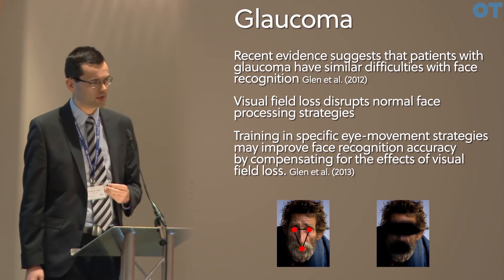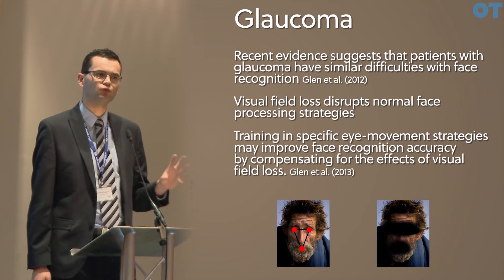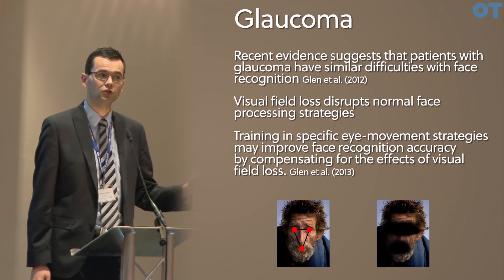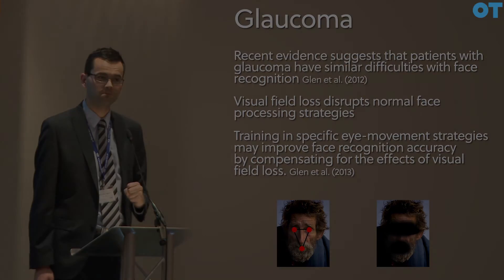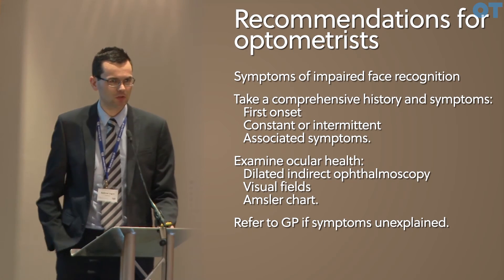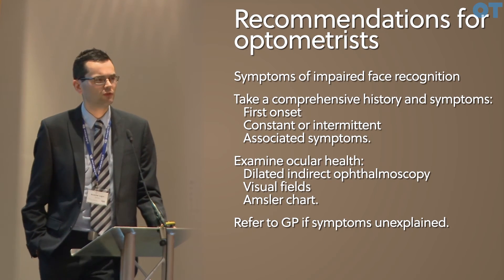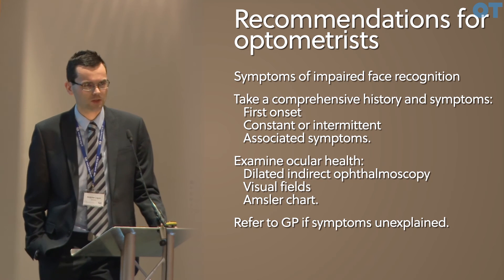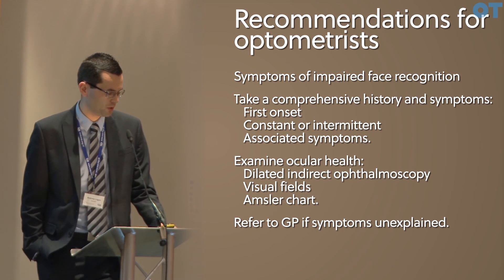So the current thinking is that the way we move our eyes to recognise faces can cause a specific problem in patients with glaucomatous visual field loss. What if someone comes into your practice — perhaps they mention it during their symptoms — what would you do to address someone that has symptoms of impaired face recognition?